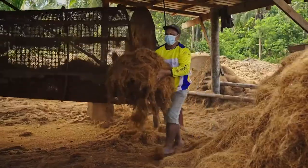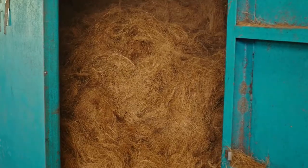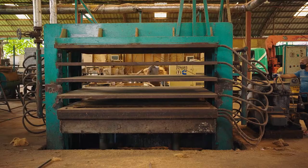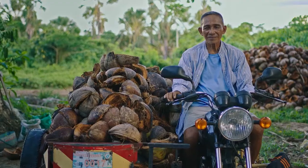We spent years working alongside farmers and engineers in the Philippines, turning this waste into insulation for the Nutshell Cooler — providing extra income for farmers and creating jobs in rural communities.